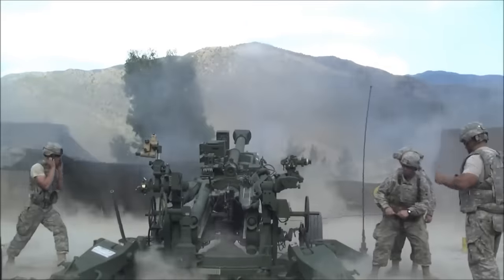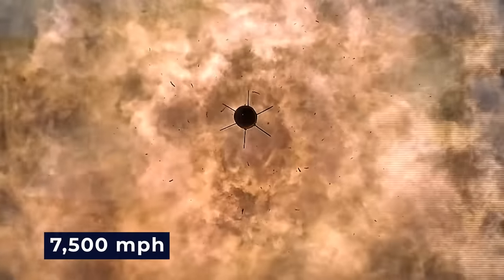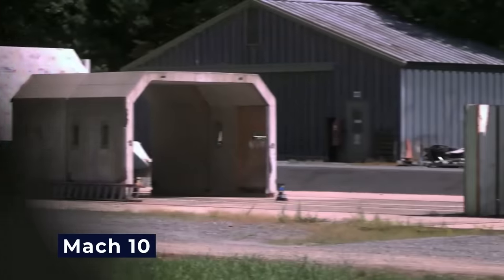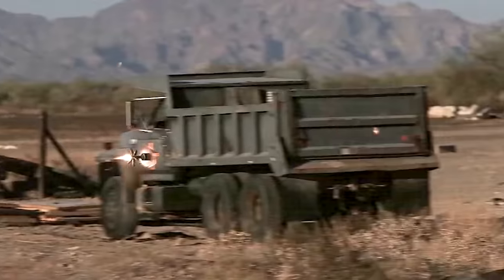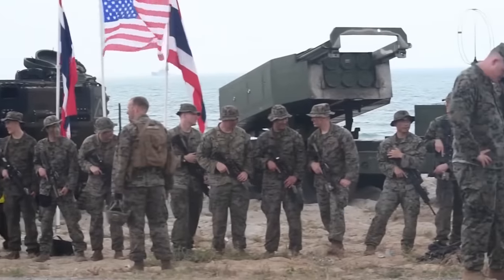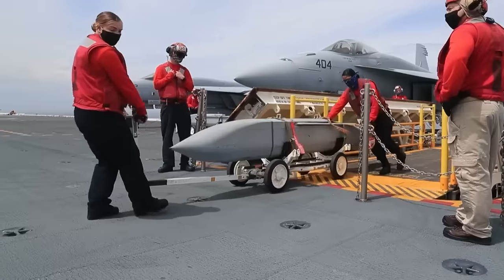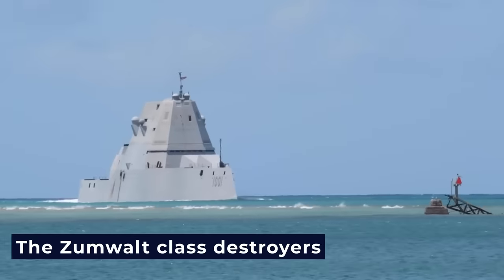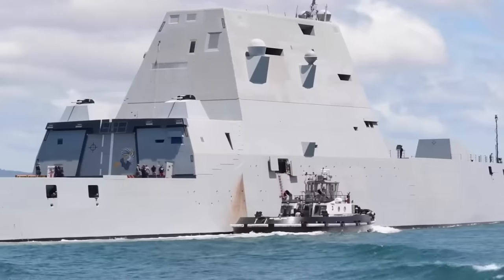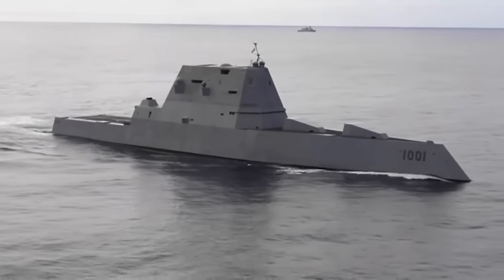Instead of using power charges that are fired, like most guns and cannons do, the rail gun uses electricity and magnetism to shoot projectiles at speeds of over 7,500 miles per hour, or Mach 10 — 10 times the speed of sound. This not only makes them more deadly, but also safer to use by reducing the amount of explosives on board. The Zumwalt-class destroyers, driven by Rolls-Royce turbo generators that can make 78 megawatts of power, are a good platform for these high-tech rail guns.